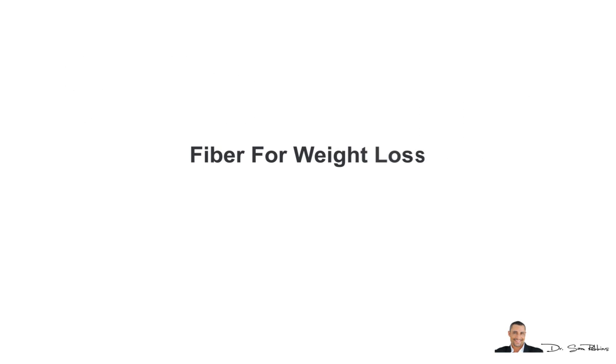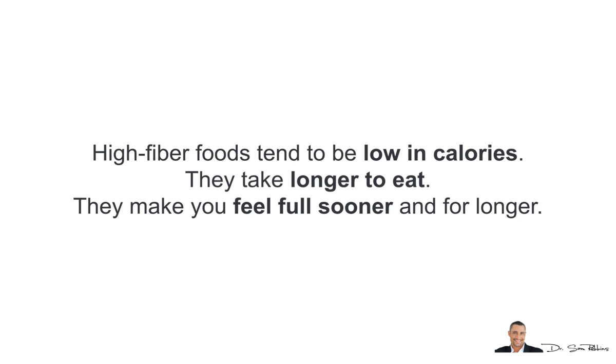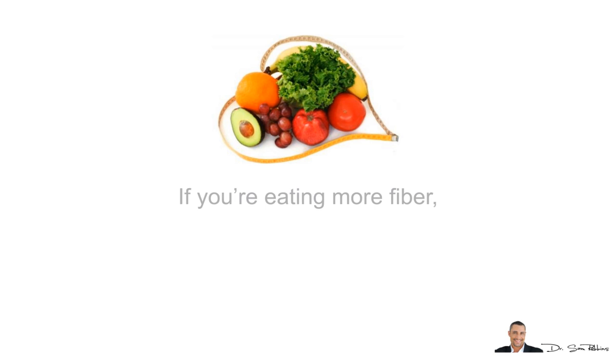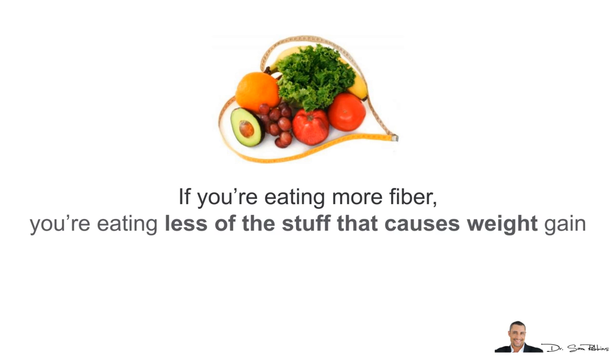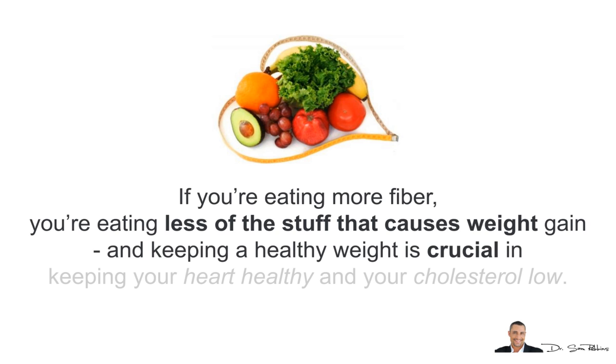And finally, fiber for weight loss. High fiber foods tend to be low in calories, they take longer to eat, and they make you feel full sooner and for longer. So if you're eating more fiber, you're probably eating less of the stuff that causes weight gain, and keeping a healthy weight is crucial in keeping your heart healthy and your cholesterol low.